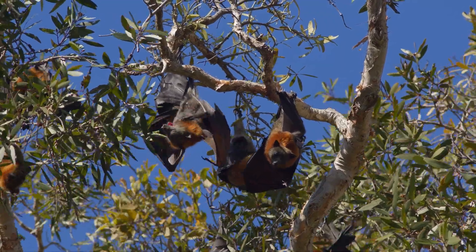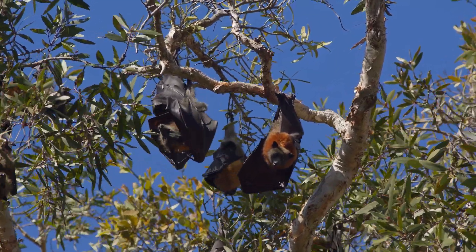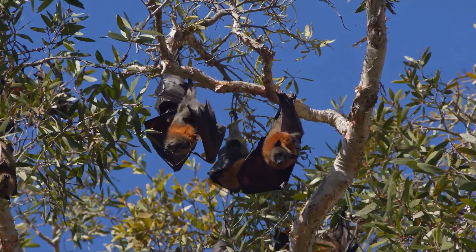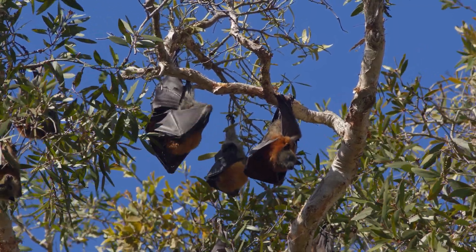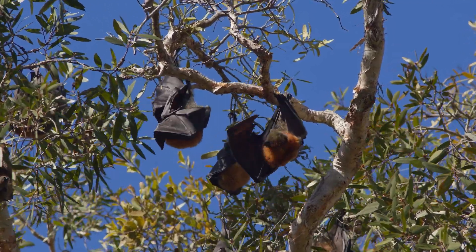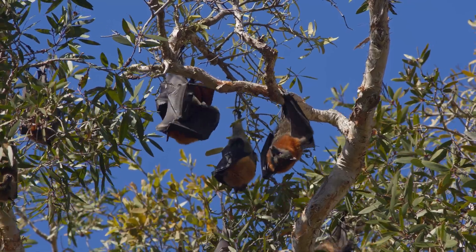Flying foxes inhabit a wide range of environments, from tropical and subtropical forests to coastal regions. They are primarily found in Asia, Africa, and the islands of the Indian and Pacific Oceans.